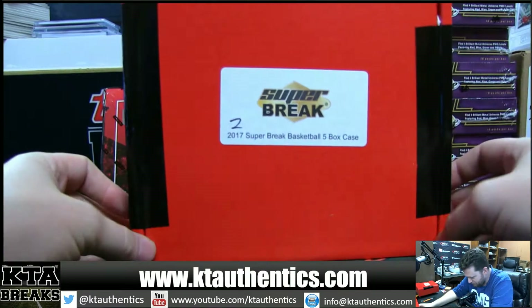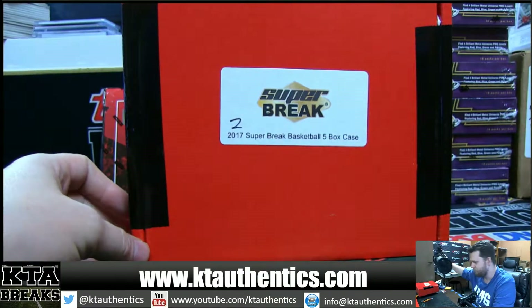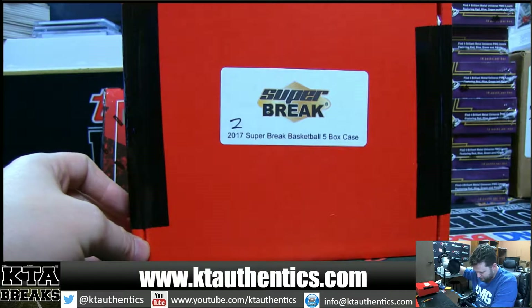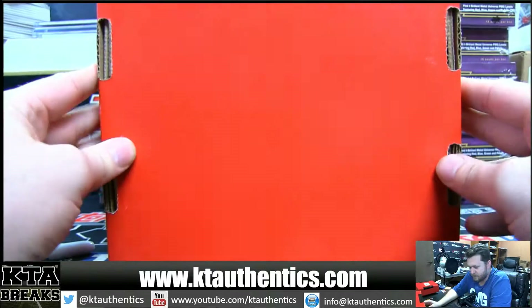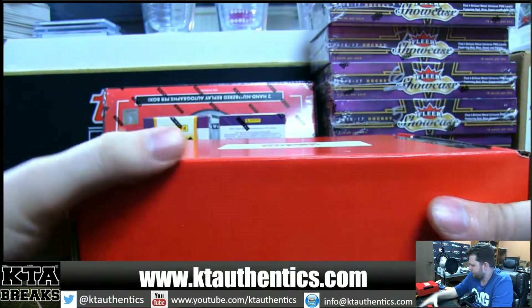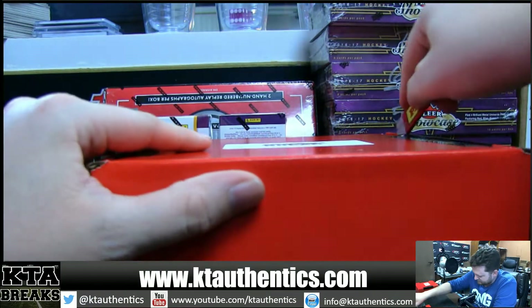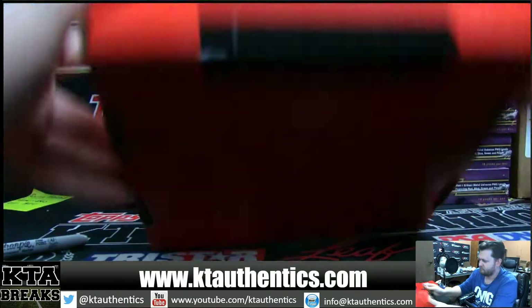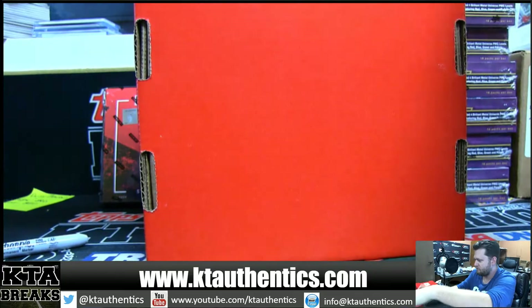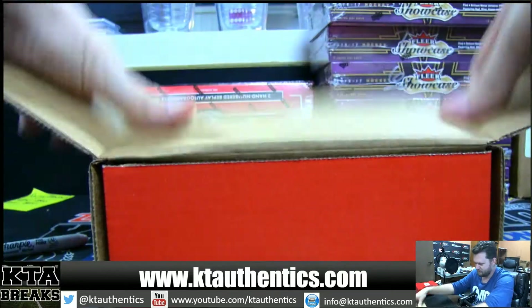Alright, KT Authentic Sports and MLB and Cards. We are doing Super Break 2017 Basketball. It is a five box case. KSON's going to do all of it. Good luck. This releases tonight — early breaks. Let's pull that exquisite Jordan tonight.